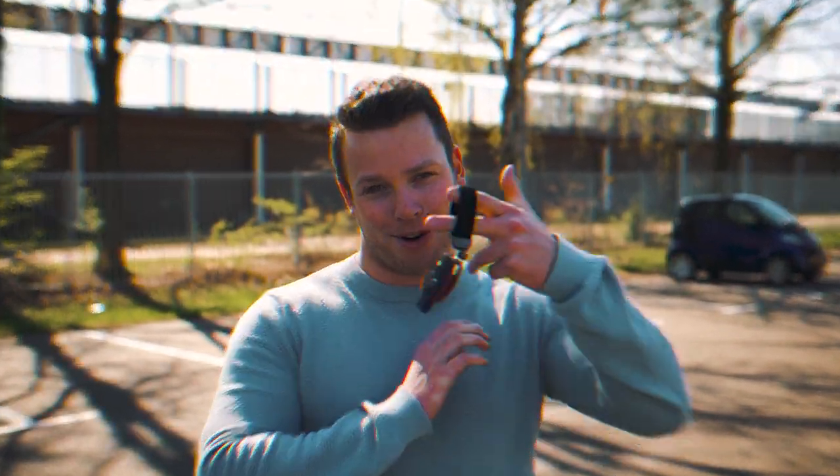What's up guys, welcome back to the channel. It's me, just Jarek. It's been a while but here's the reason why — this is my brand new car.